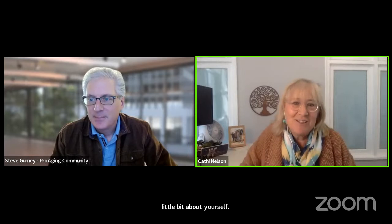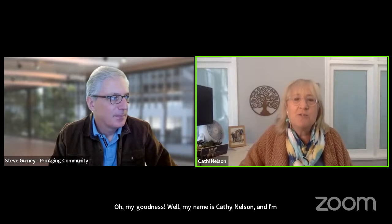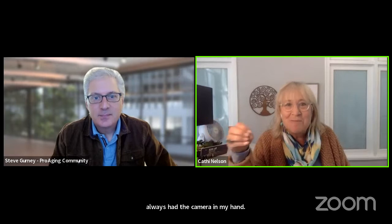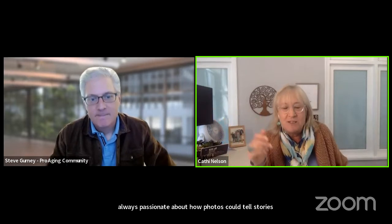My name is Kathy Nelson, and I'm the CEO and founder of the Photo Managers. I've always been the person who loved photos — I always had the camera in my hand. I remember my first point-and-shoot camera. I was the photography person for our high school yearbook, and I was always passionate about how photos could tell stories. That's a passion I've always had.